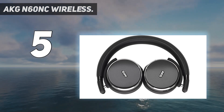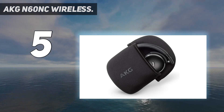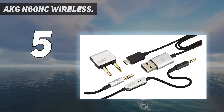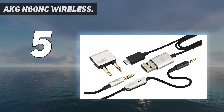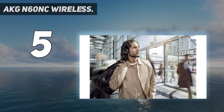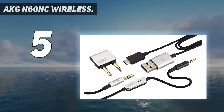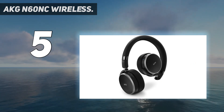Whether you're listening to a book on your commute, catching some sleep on the plane, or taking a call in a noisy coffee shop, you'll hear only what you want. Long-lasting battery: get 15 hours of playback with both Bluetooth and active noise cancellation turned on, and up to 30 hours with just ANC turned on. Bluetooth transmitter frequency range: 2402 to 2480 MHz.